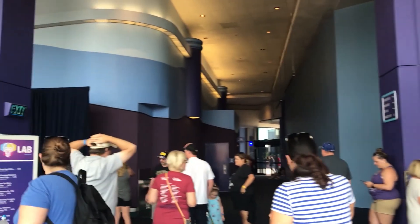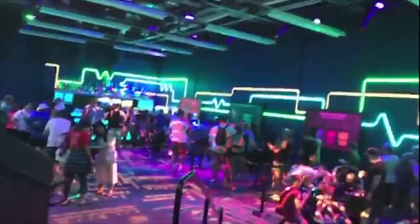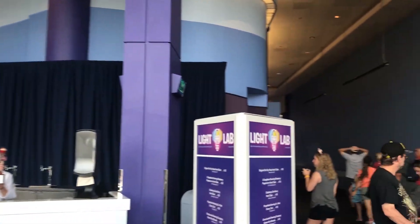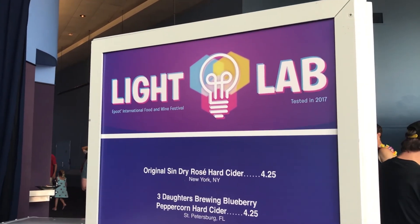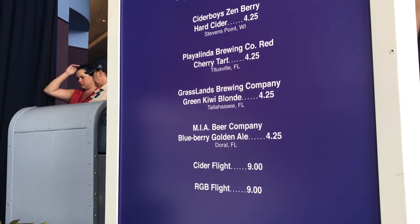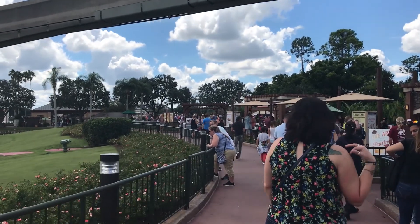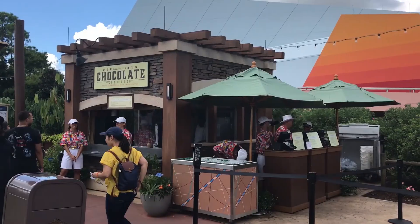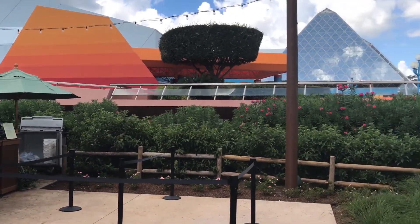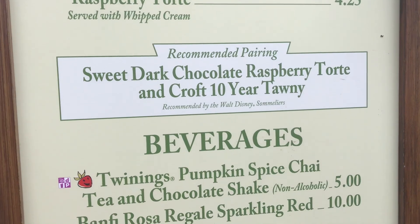I showed the Light Lab on my live stream yesterday and I'll cut some of that in here — some glow-in-the-dark food and drinks in there, mostly drinks. Let's head this way. Last year they had a chocolate stand and a cheese stand. Looks like they still do.